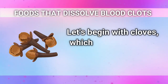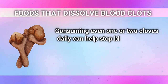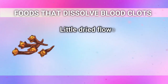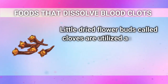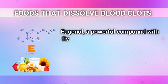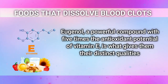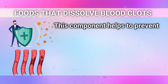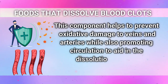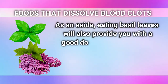Let's begin with cloves, which is the first food on the list. Consuming even one or two cloves daily can help stop blood platelets from aggregating and creating potentially harmful clots. Little dried flower buds called cloves are utilized as a spice and natural remedy in many cultures. Eugenol, a powerful compound with five times the antioxidant potential of vitamin E, is what gives them their distinct qualities. Eating basil leaves will also provide you with a good dose of eugenol.